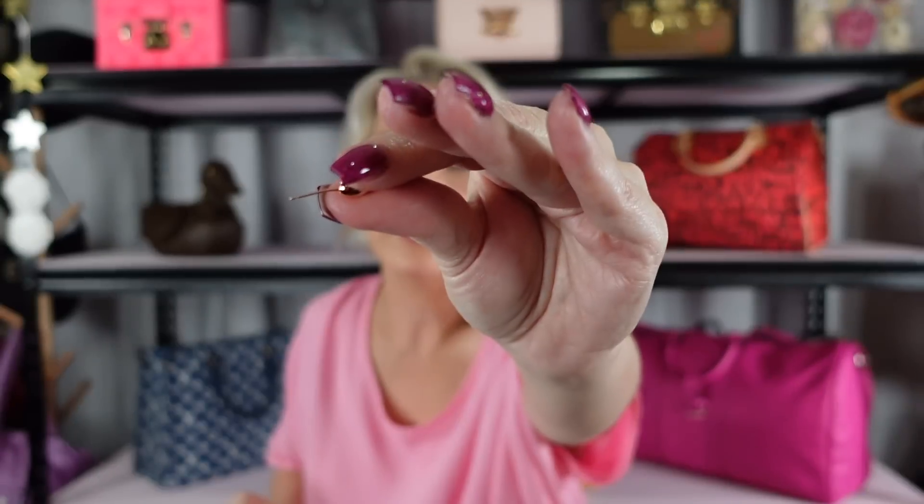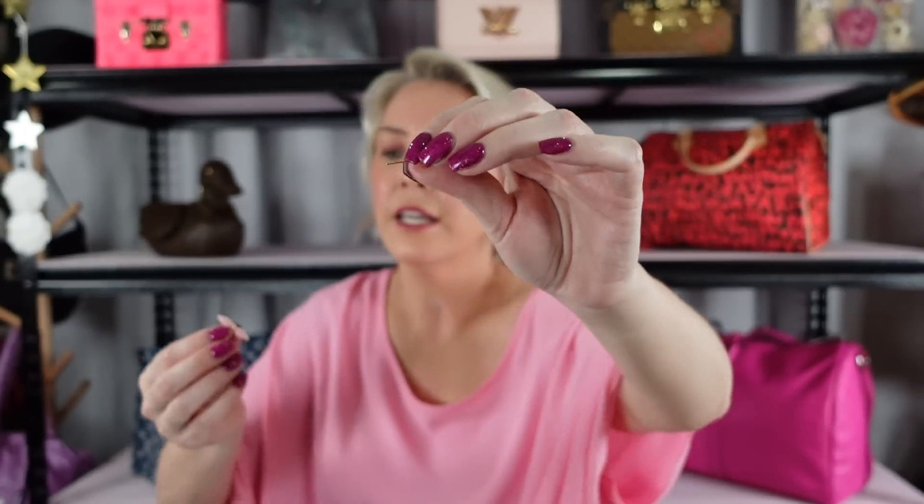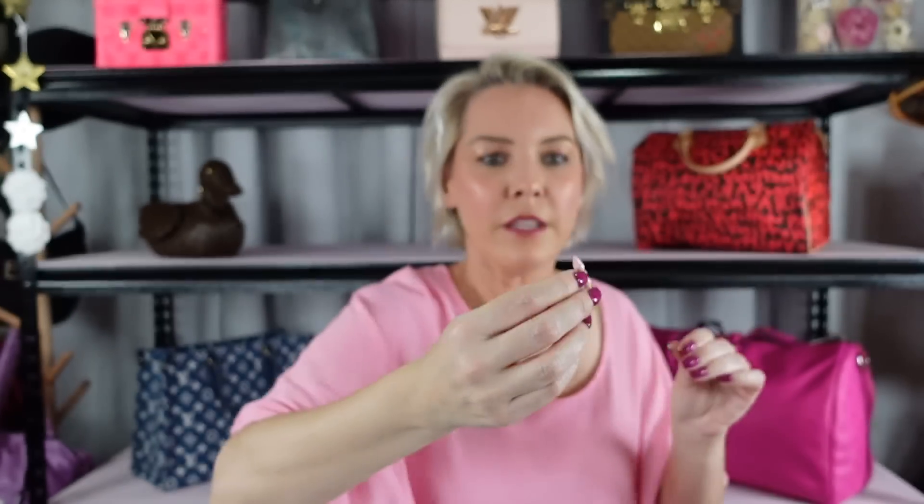I don't have the skillset to put earrings in without a mirror — if you can, you are far better than me. You do need to be a little bit delicate with these because they will bend if you bend them too far. The idea is that you put this bit through your ear and this bit sits at the back of your ear. They're a beautiful, interesting design which I love, and yeah, happy to have the pink ones.